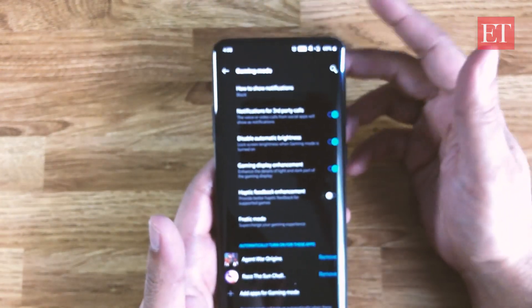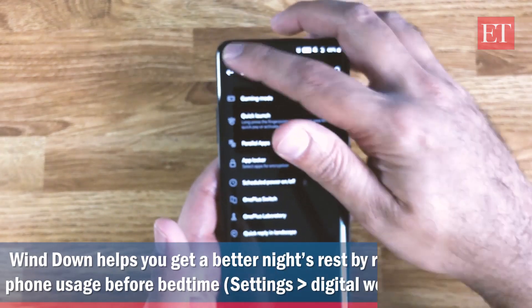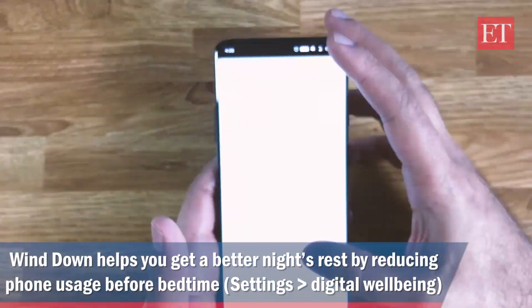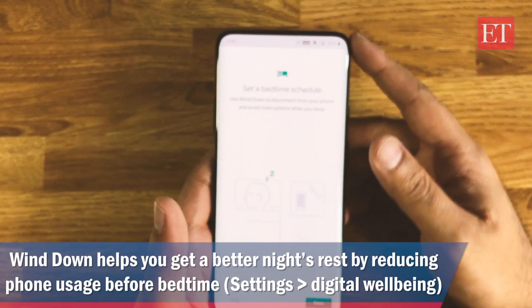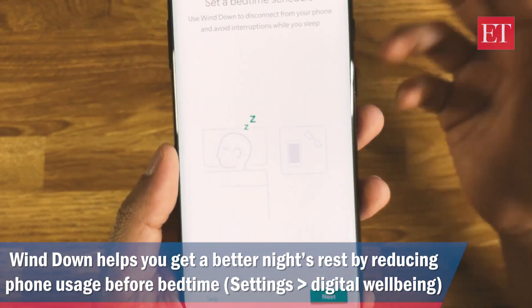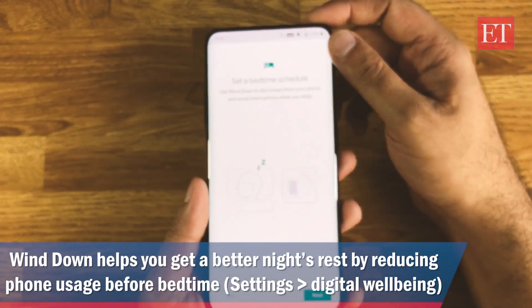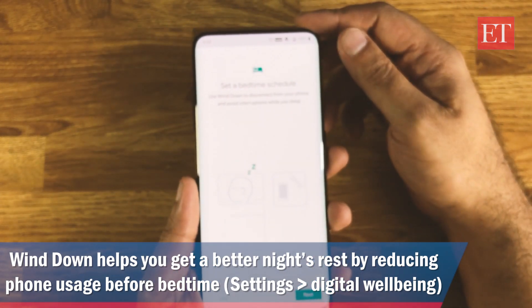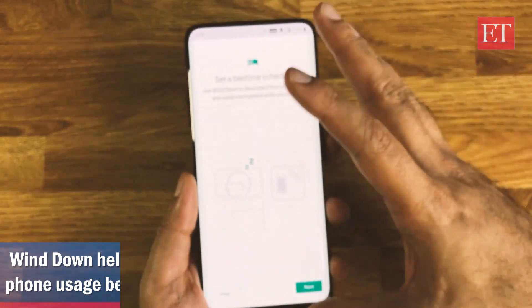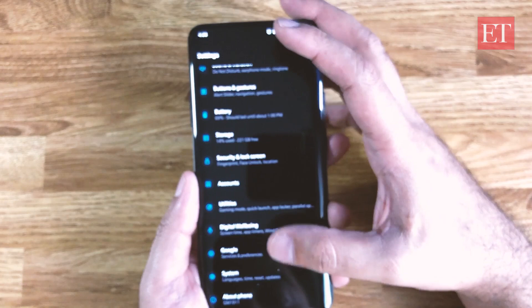The next thing I wanted to talk about is Wind Down. If you go into Settings and then Digital Well-being, there's an option called Wind Down, which is turned off by default. You can set a bedtime schedule to disconnect from your phone and avoid interruptions when you're sleeping — a pretty handy feature.